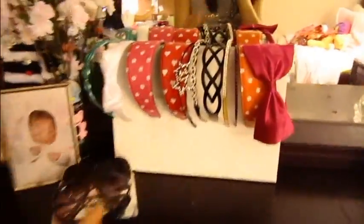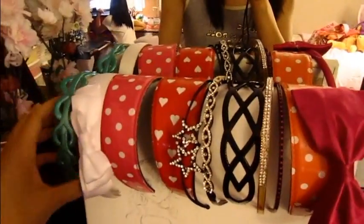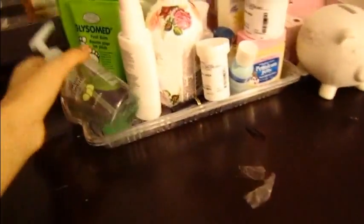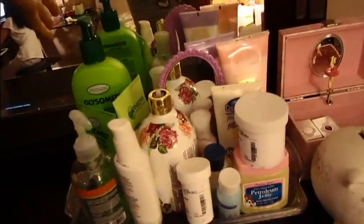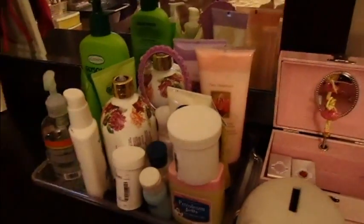My baby pictures. This is where I put all my hair headbands. And this is where I store my glasses — I put a mirror here because it looks nice and fancy.